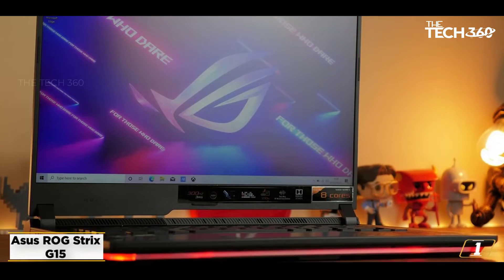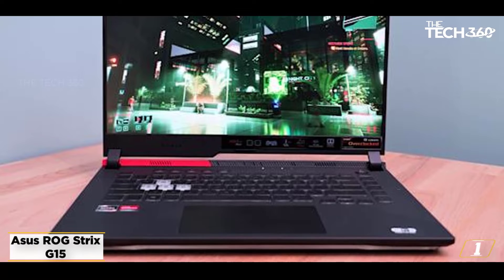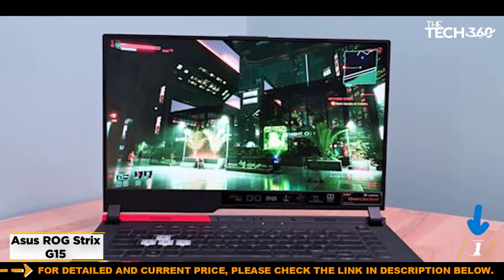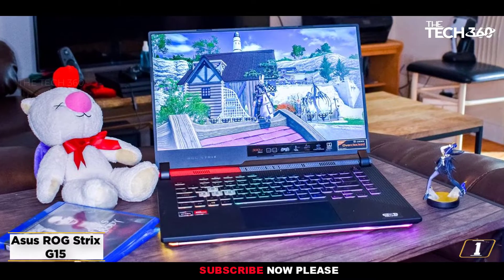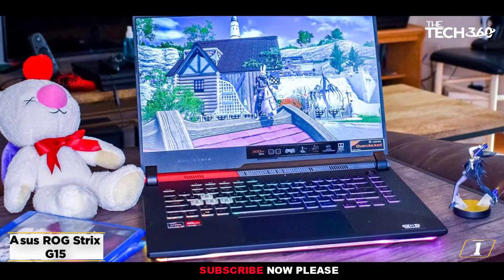The turbo clock frequency of 5 GHz is a good enough attribute for some of the more demanding processes like rotoscoping, 3D modeling, machine learning, and more. If VR processing, intuitive video editing, and animation using After Effects are some of your preferences, the ROG Strix G15 from Asus is just the perfect computer to purchase.